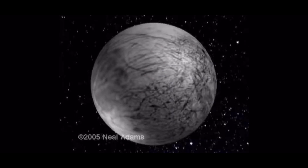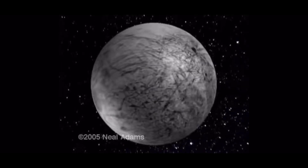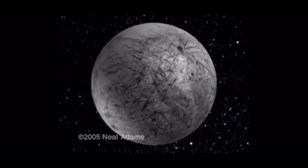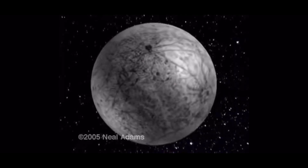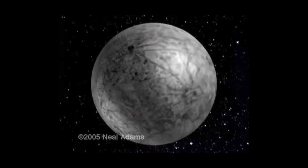This is Europa, a moon of Jupiter. It has a most incredible surface. Speculation as to its surface composition has included ice, slushy ice, and whatever. It doesn't look like ice to me. I don't think ice pushes up bridges like these, but there you go. Whatever it is, the mineral cracks and spreads as Europa grows.